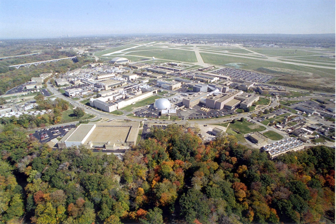NASA John H. Glenn Research Center at Lewis Field is a NASA center located within the cities of Brook Park and Cleveland, between Cleveland Hopkins International Airport and the Rocky River Reservation of Cleveland Metroparks, with a subsidiary facility in Sandusky, Ohio.